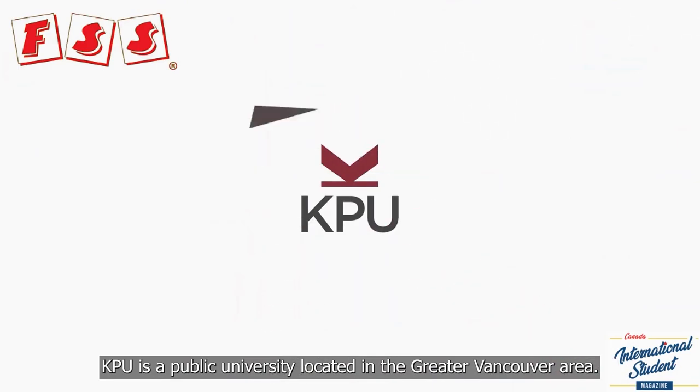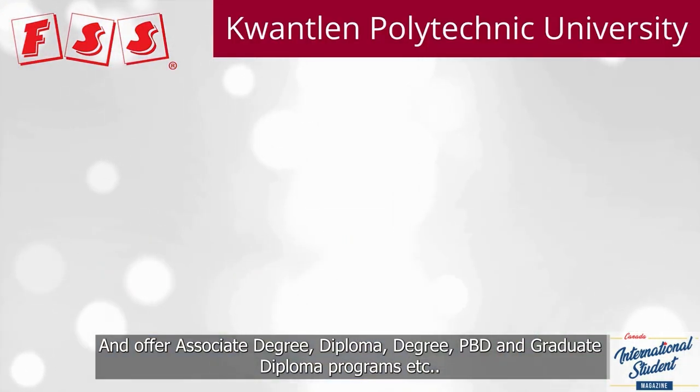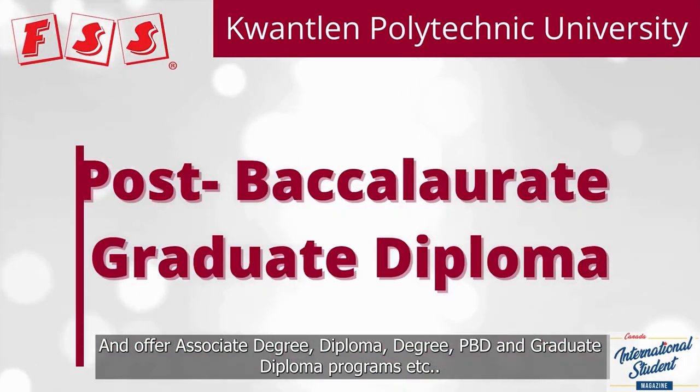KPU is a public university located in the greater Vancouver area and offers associate degree, diploma, degree, PPD, and graduate diploma programs.